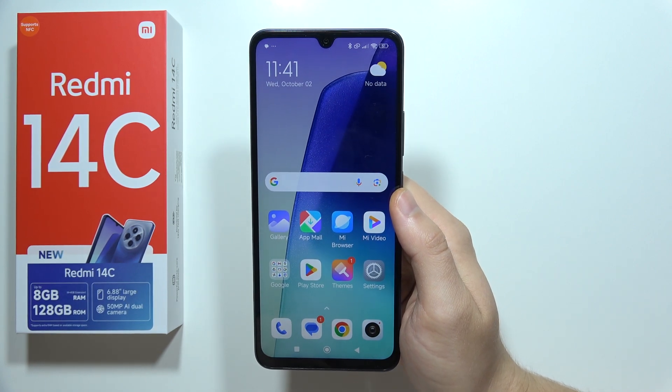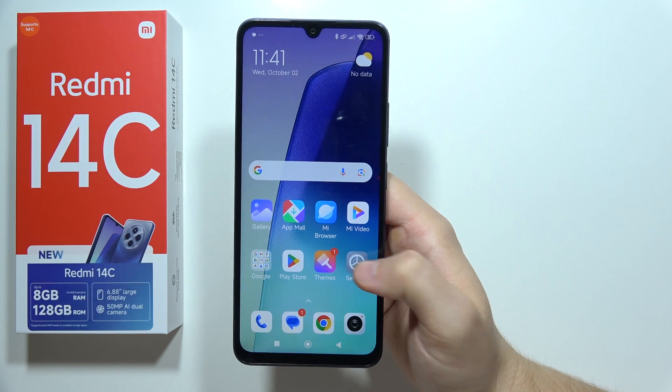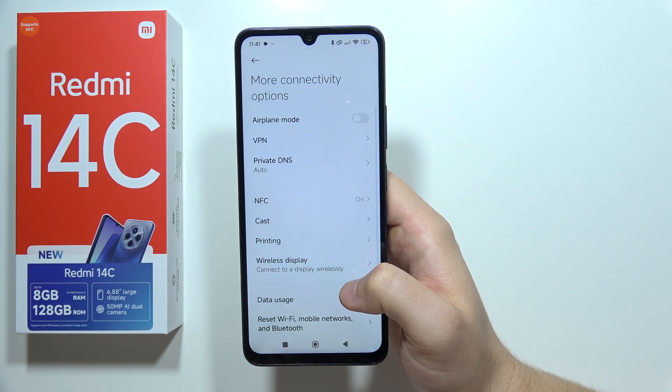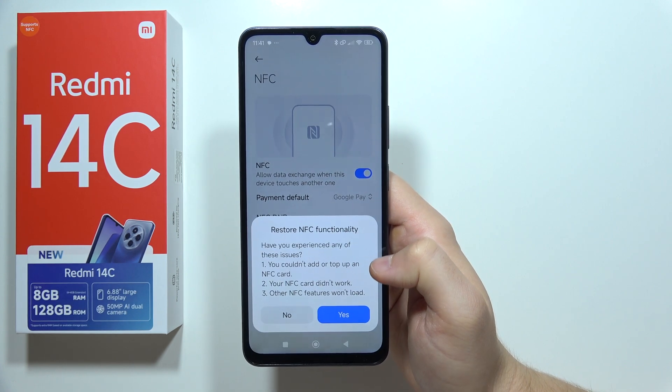If you cannot use NFC on your Redmi 14C — let's say that it's not working properly — then you have to go to Settings. I've got two tips for you. Go to More Connectivity Options, open NFC, and right here click to restore NFC functionality.